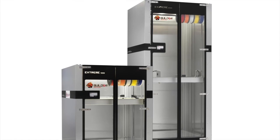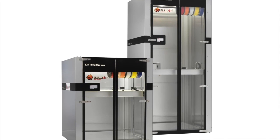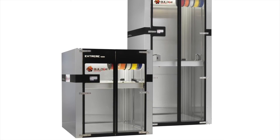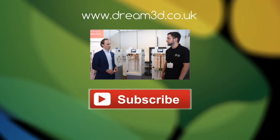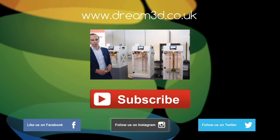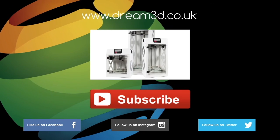Hopefully that's given you an insight into the Builder Xtreme 3D printers. If you've got any questions, feel free to contact us using the comment section below. If you enjoyed this video, please like, comment, and subscribe. Also follow us on Facebook, Twitter, and Instagram. You can find out more about our products and services by visiting dream3d.co.uk.